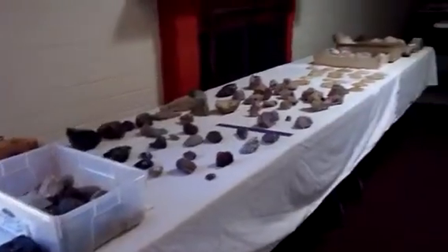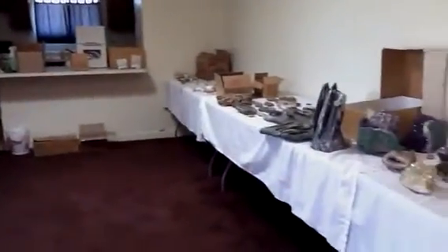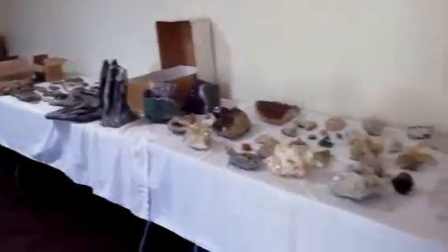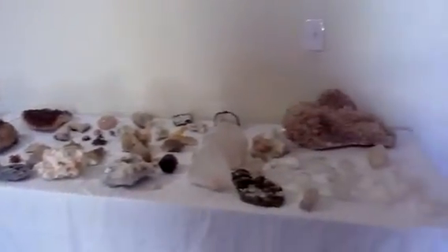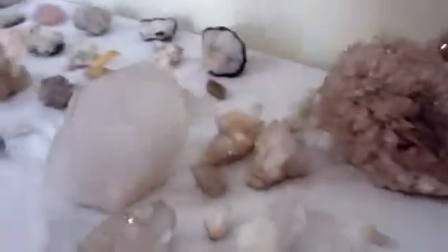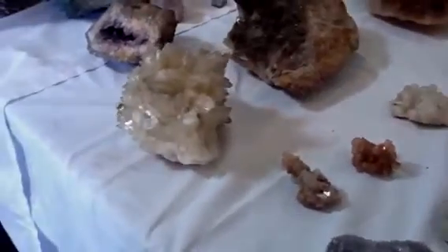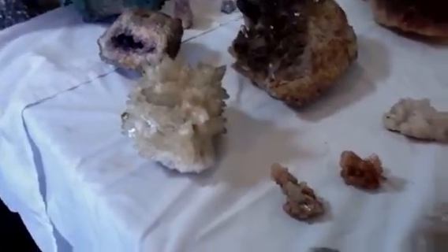So here is the whole collection. This is quite a large specimen right here, and both of these are fairly large crystals. This is one of my favorites — you can't see it very well, but it has pyrite specks all over it.